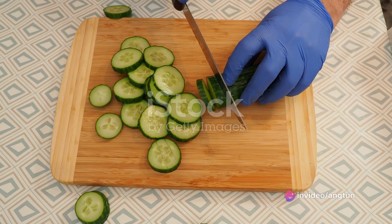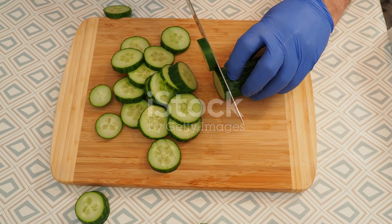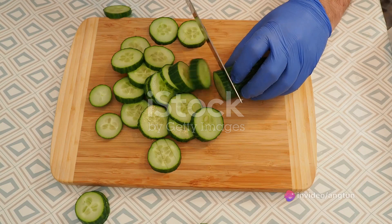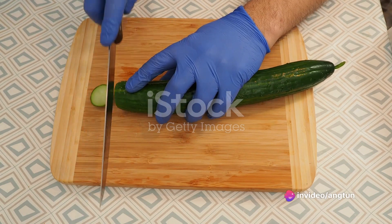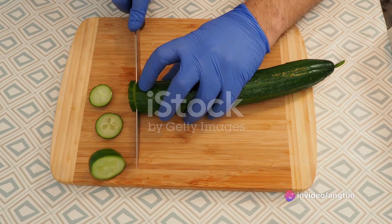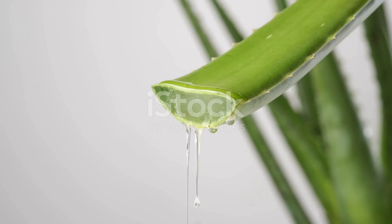Each ingredient in this mask brings its own set of benefits. Yogurt, rich in lactic acid, naturally exfoliates and smoothens the skin. Cucumber, with its high water content, provides intense hydration and a cooling effect. And let's not forget aloe vera gel, renowned for its healing and moisturizing properties. Together, they work in harmony to refresh, moisturize, and cool the skin, giving it a natural, healthy glow.